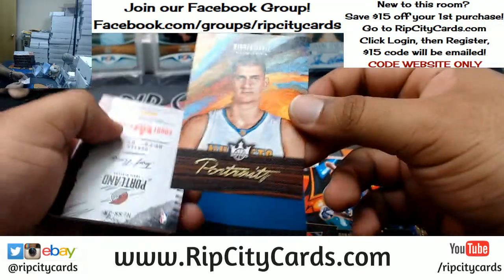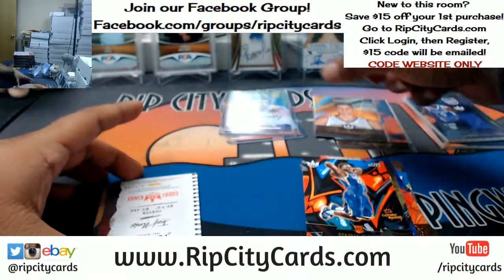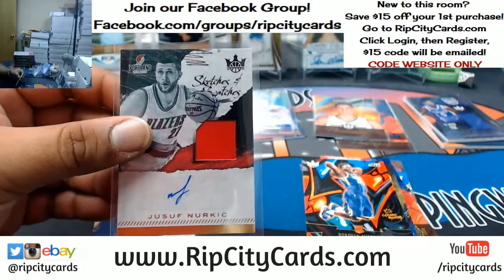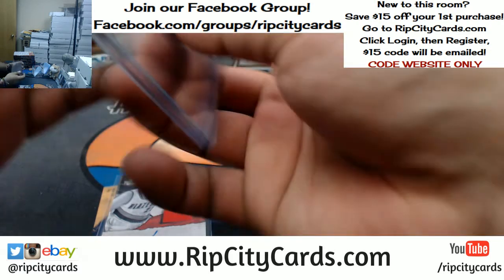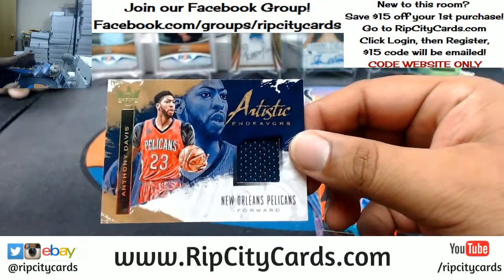Donovan Mitchell — that's the third variation. Nikola Jokic of the Nuggets with a portrait, that's numbered to 175. Guy's a baller too. To 299, Joseph Nurkic. That goes to the Blazers, the patch auto. I need top loaders. To 299, Anthony Davis, Pelicans, with a patch.